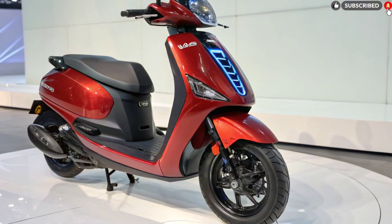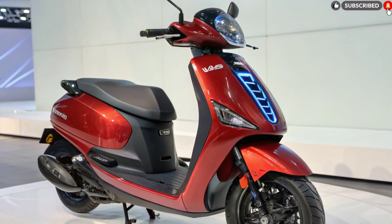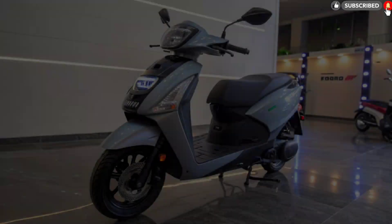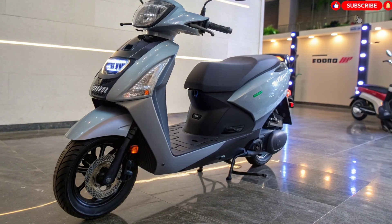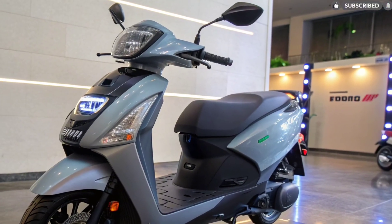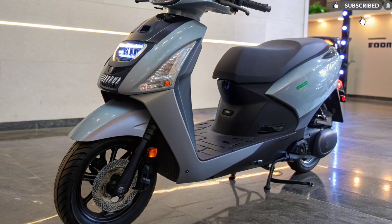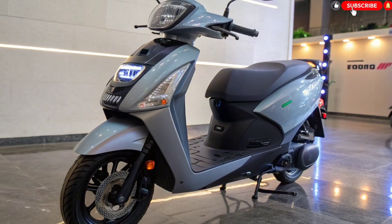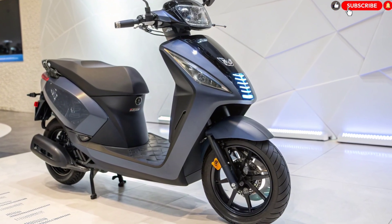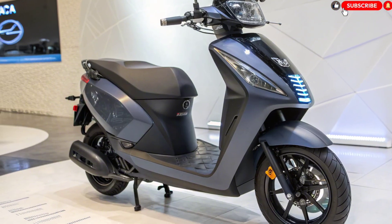The scooter supports Bluetooth and 4G connectivity and pairs easily with the Tata EV mobile app. Smart features include turn-by-turn navigation, geofencing and live tracking, a find-my-scooter feature, anti-theft alarm and immobilizer, remote lock/unlock, ride analytics and service alerts, and over-the-air (OTA) software updates. These features bring the scooter into the smart vehicle category, giving riders control over essential functions using their smartphones.